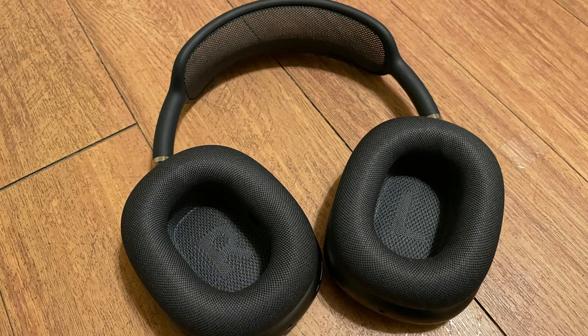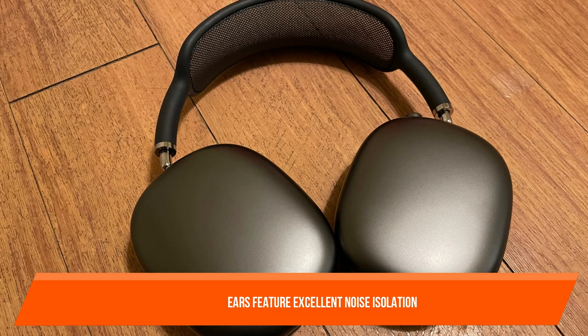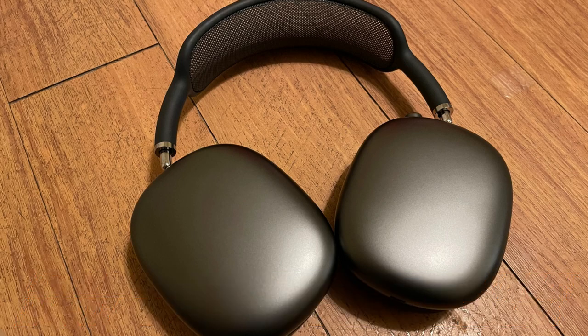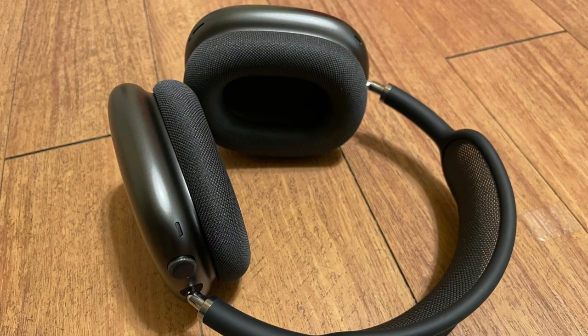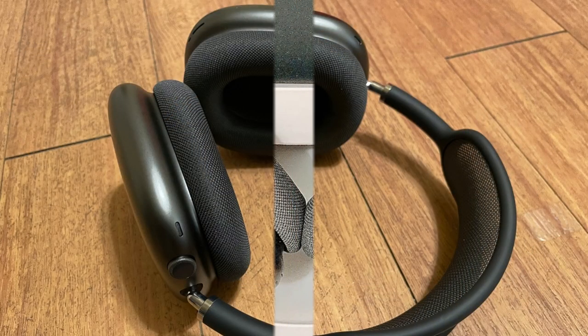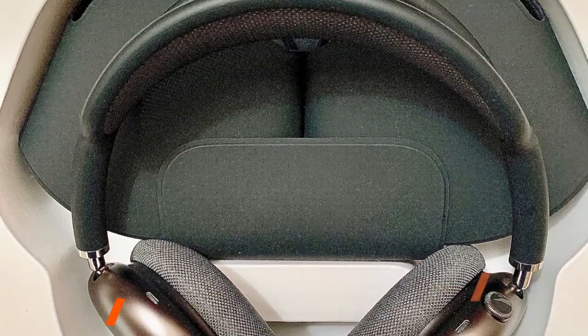On the plus side, you can still use ANC when wired if you use the exact type of analog cable rather than a lightning-to-analog adapter. These over-ears feature excellent noise isolation and a pretty neutral sound thanks to their adaptive EQ feature, which modifies sound based on the fit and seal on your head. If you have an iOS device, you can also use EQ presets in settings to tune the sound and access spatial audio, which allows sound to follow your head movements.